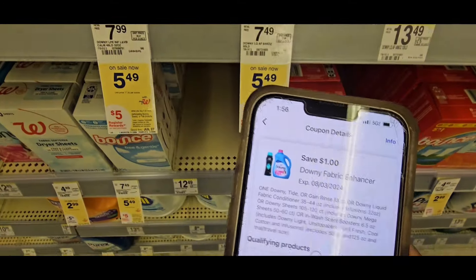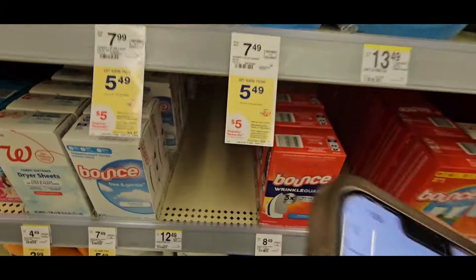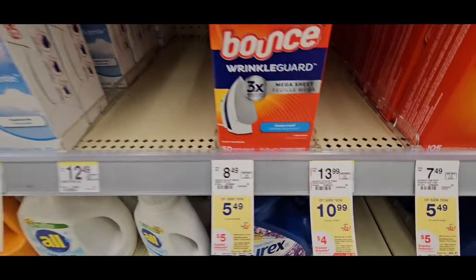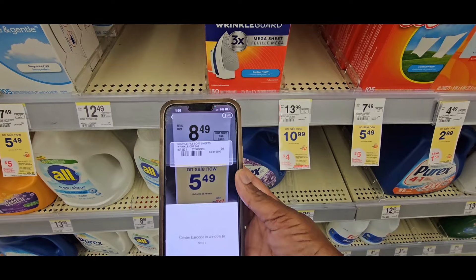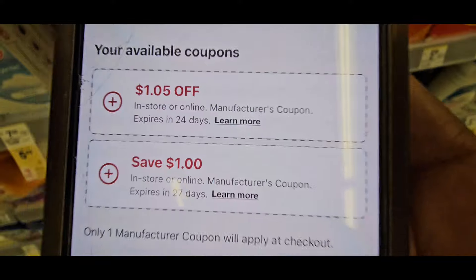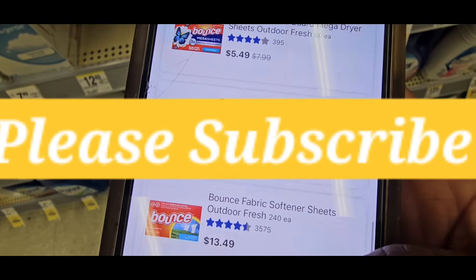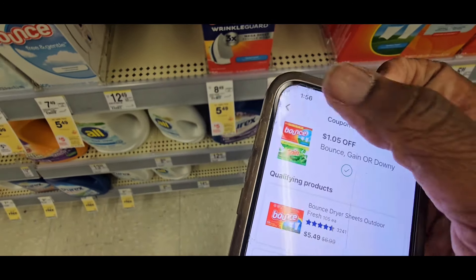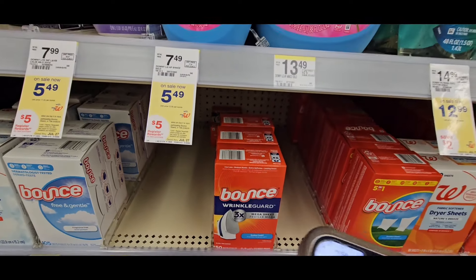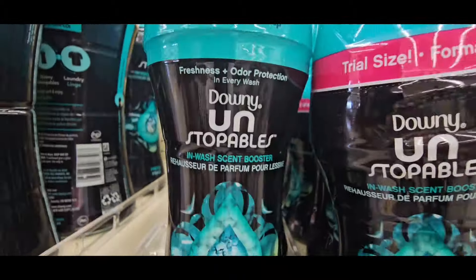The Downy Calm liquid — scan that. The coupon is a dollar and it attaches to the liquid, both regular Downy and Downy Calm, so you pick between those. Now for the Bounce — remember you need four products total. Pick the product with the highest coupon value. I'm gonna go with the one for $1.05 and we'll see what it attaches to — it attaches to Bounce. So you have a choice of five products.